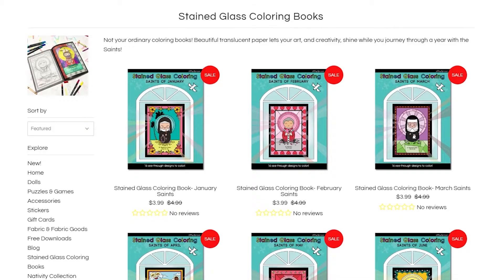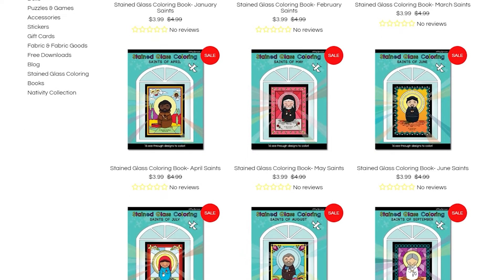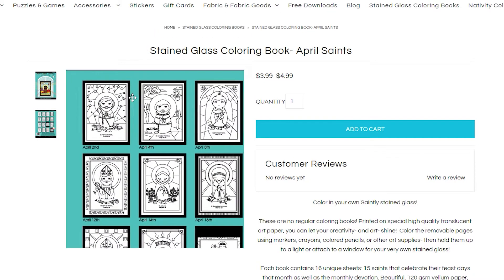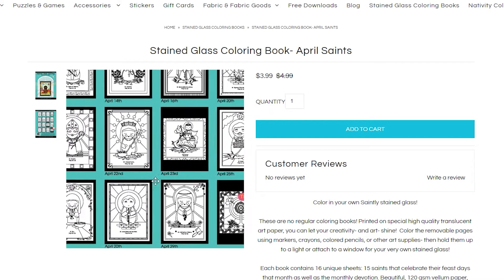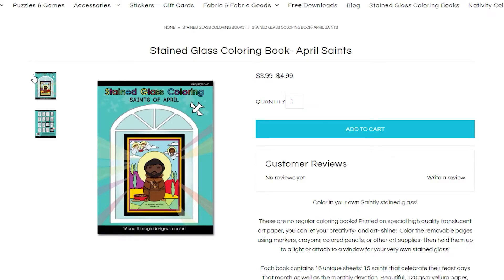They have these coloring books — stained glass coloring books — but they're saints that they've designed, and they do them month by month. So you've got your January coloring book, your February coloring book, with the saint of each of those days. They're so, so cute. I'm tempted to buy these so that in a couple of years he can use them.